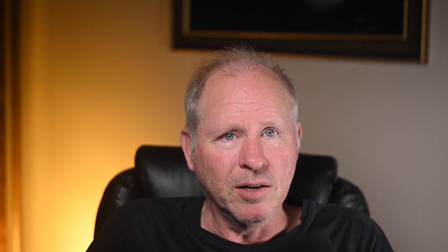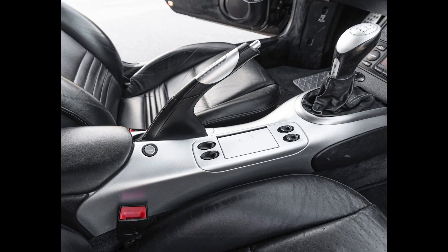This car also wears GT3 wheels in body color, an uncommon option. Similar to the previous car, I could forgo the aluminum look trim pieces. Otherwise, for a modified 996, this was a fair sale.